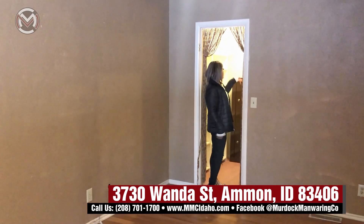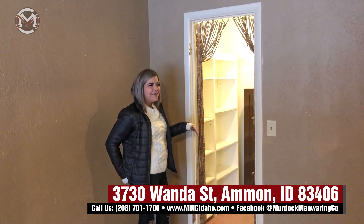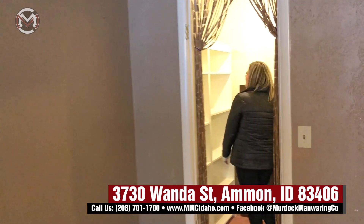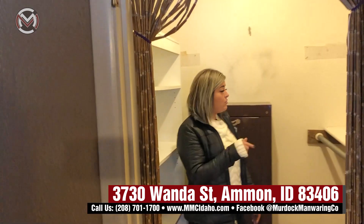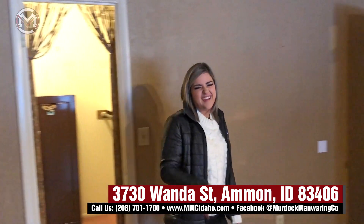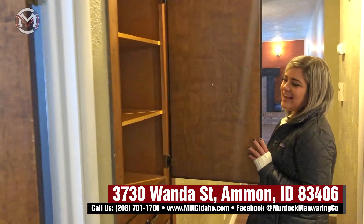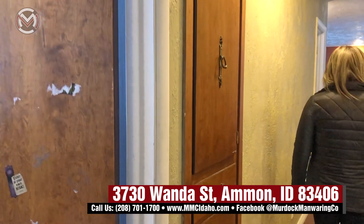The walk-in closet has two rods and built-in shelving with shelves up above. I'm not sure if the gun safe stays, so we're just going to say it doesn't — you might be able to include it if you could convince the seller. There are nice built-ins with a built-in cupboard and four drawers.